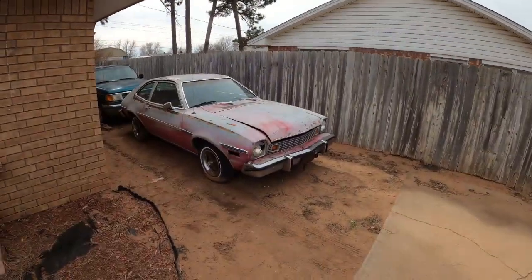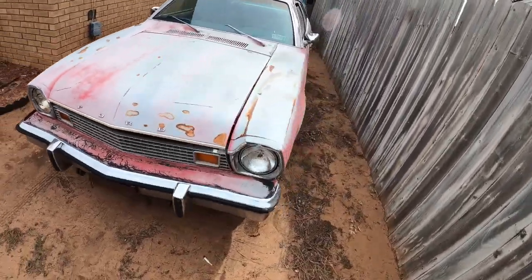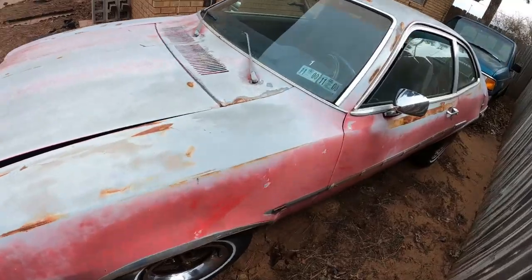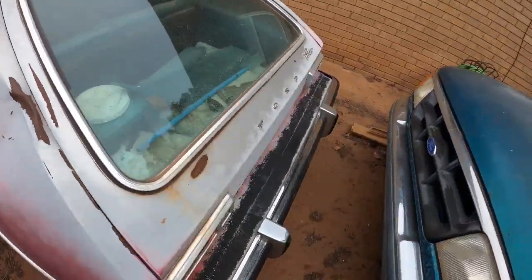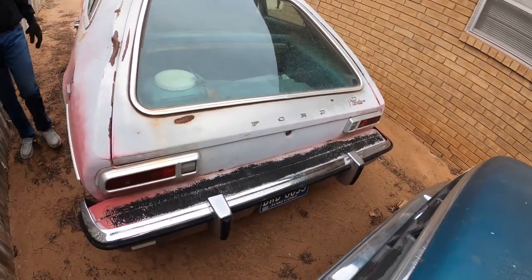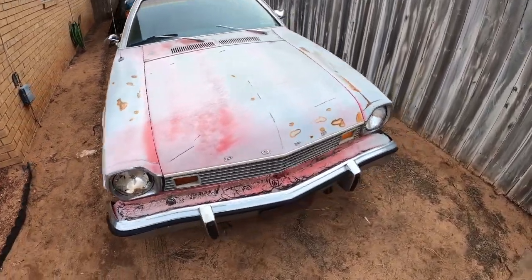The horse has been acquired — back to the house. There it is: a 1976 Ford Pinto, 2.3-liter four-cylinder, four-speed manual transmission with a hatchback. Oh yeah, this is going to be fun. I can't wait to get started on this project.